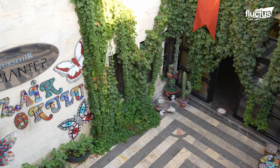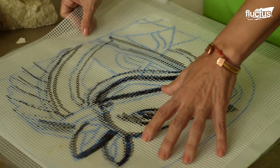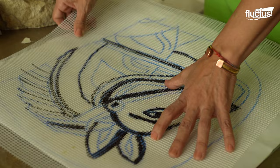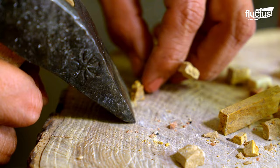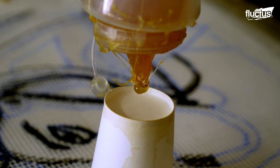Archaeological excavations have unearthed mosaics made from pebbles, shells, and even ivory. These pebble mosaics were often found in sacred spaces, such as temples and burial sites, suggesting their significance in religious practices.